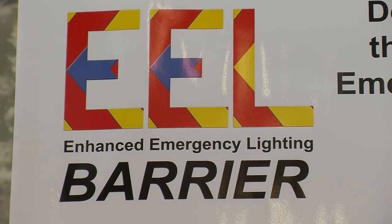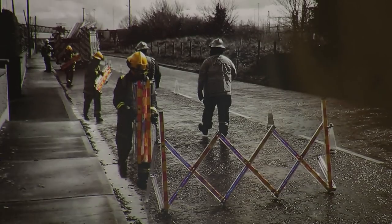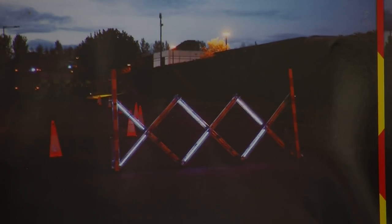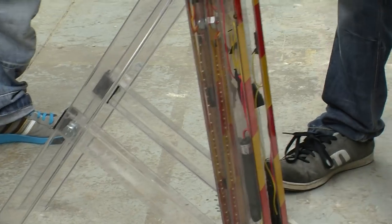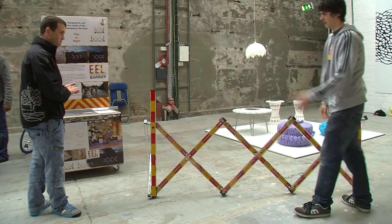My product is the Enhanced Emergency Lighting Barrier, or the EEL Barrier. It's a barrier designed for emergency services. My whole thing was that it's lightweight, portable, saves a lot more space on the truck, which is a big thing — it's more room for more important kit. And it redirects traffic to where to go.